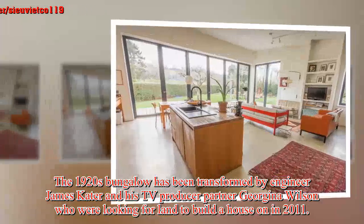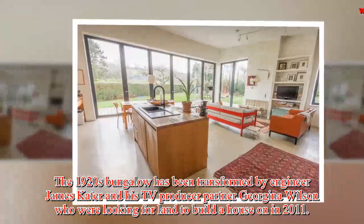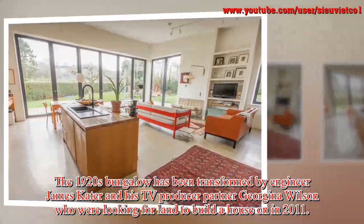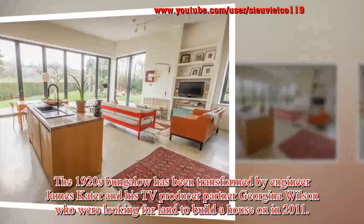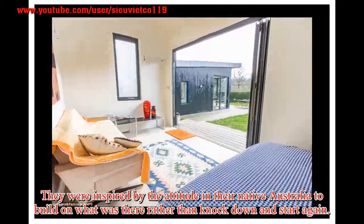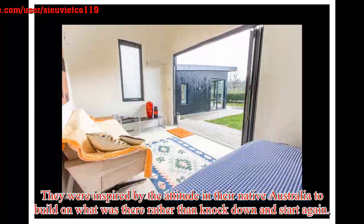The 1920s bungalow has been transformed by engineer James Cater and his TV producer partner Georgina Wilson, who were looking for land to build a house on in 2011. They were inspired by the attitude in their native Australia to build on what was there rather than knock down and start again.